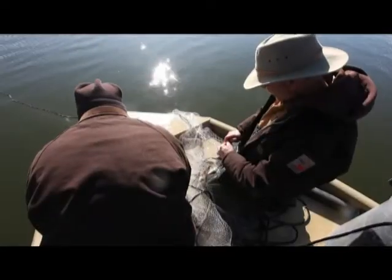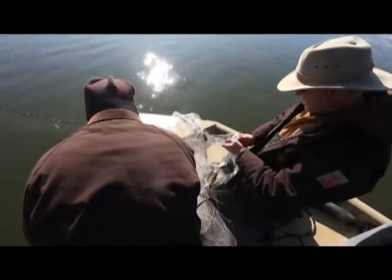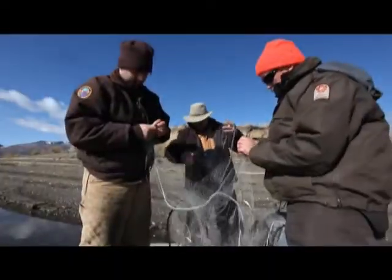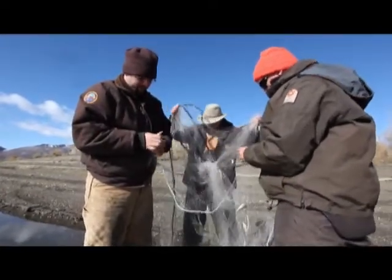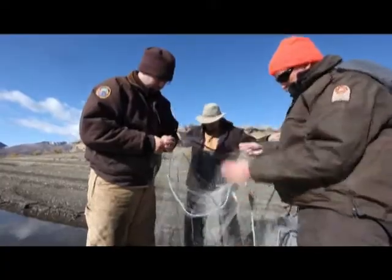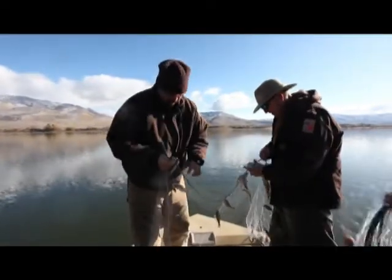Today we found a lot of young perch — one and two year old fish, maybe some three year olds — and then we're also finding a few fish that are over eight inches. Not as many as we'd probably like to see, but those are the fish that the anglers like to take home. Those numbers are down a little bit this year.